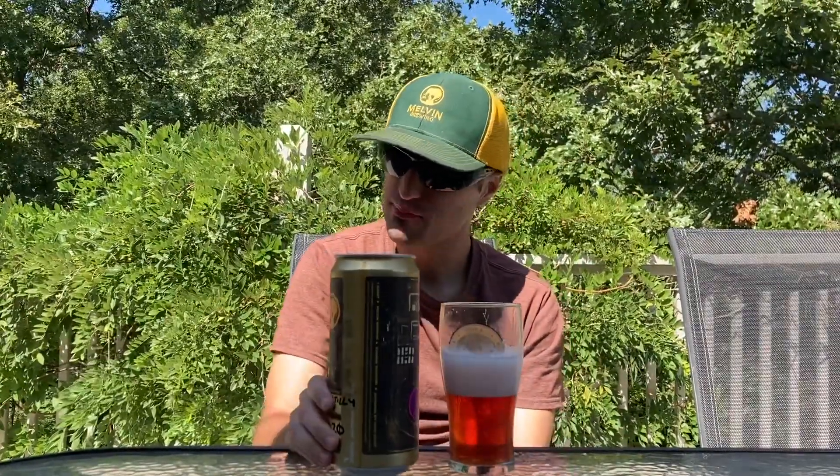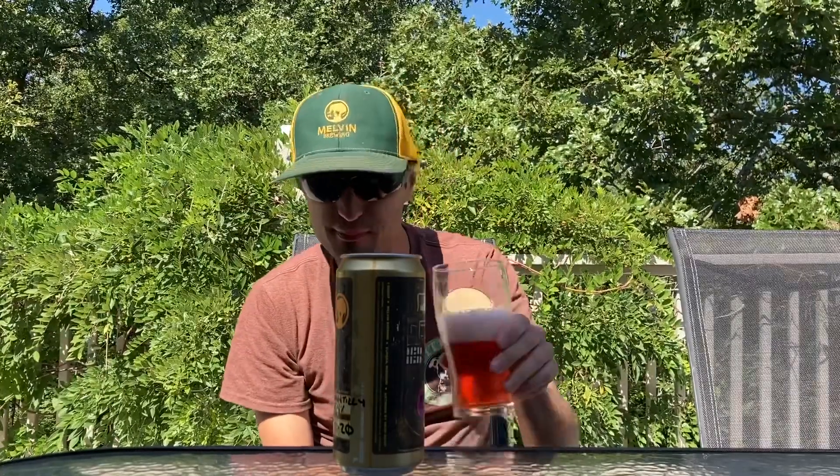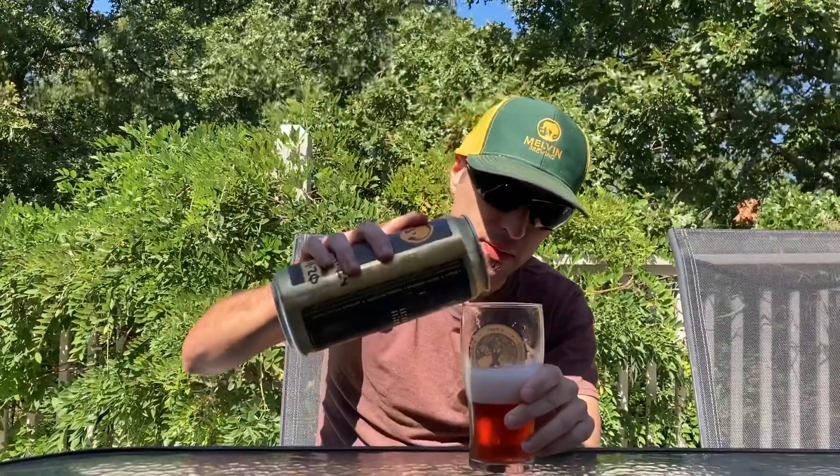Mmm. I pick up some cherry notes and like blackberry or raspberry little notes there. Very, very good — you get a little tartness to this. Would be a great summer beer.